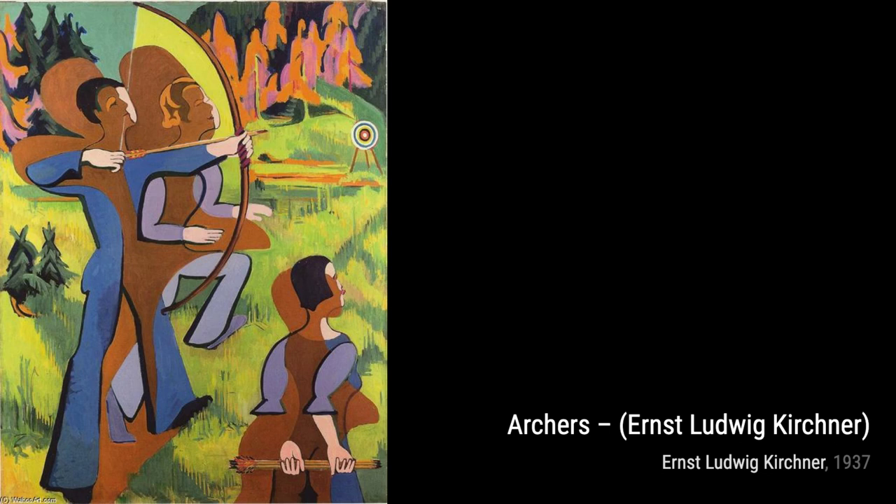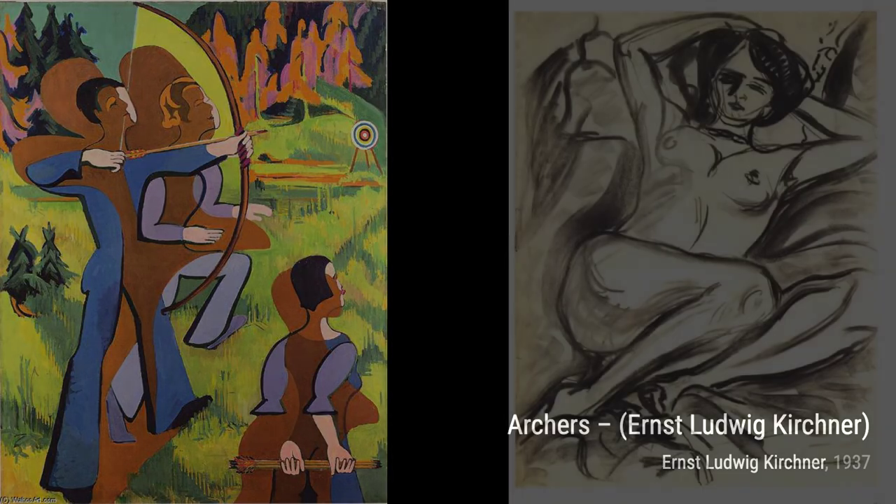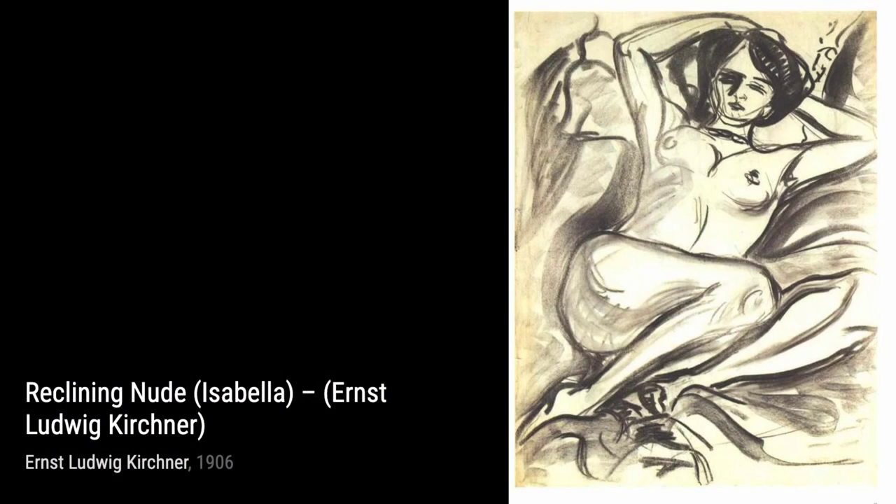Next up is Street Scene with Green Cocotte. Kirchner captures the bustling energy of a city street, with vibrant colors and dynamic brushstrokes that make the scene come alive.